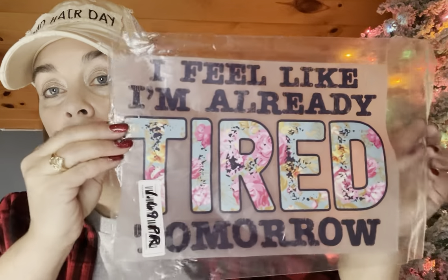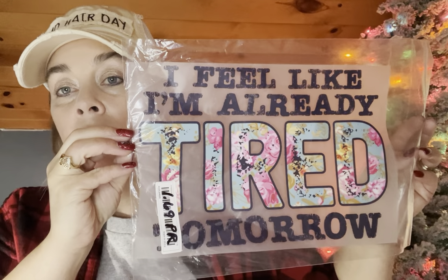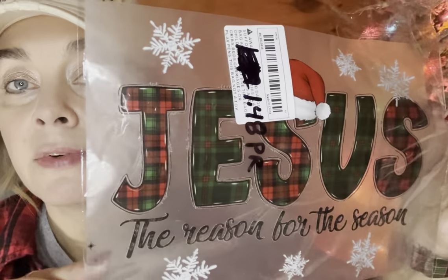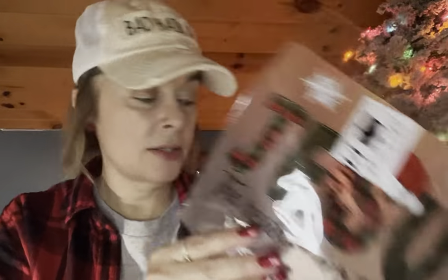Got some iron-ons. $1.69 — Jesus is the reason for the season. It was $1.48 with a price adjustment. I like the plaid and everything in there. It's really pretty with the little Santa hat on the S and snowflakes. That's cute.